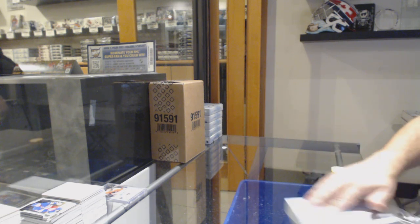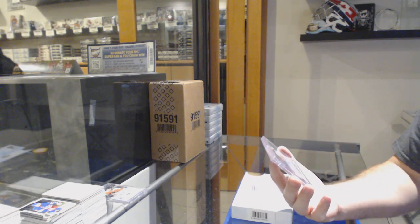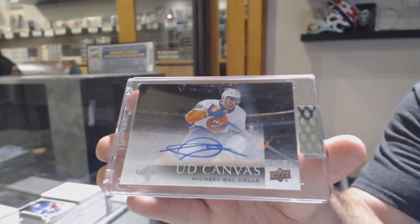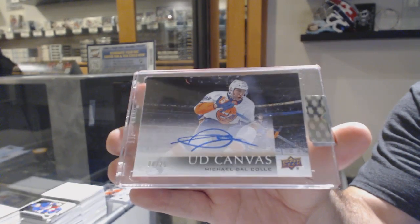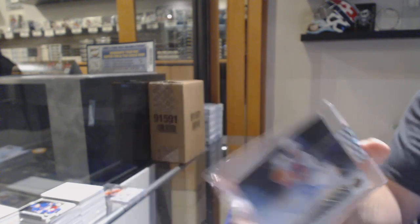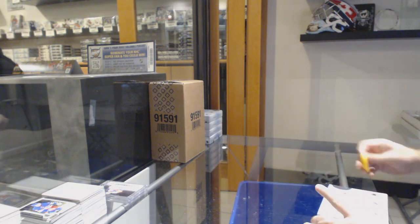Number 225 canvas autograph — Michael Dow Cole, canvas auto for the Islanders. That's a decent card, definitely one of the top five in the case. I think any canvas auto would count.